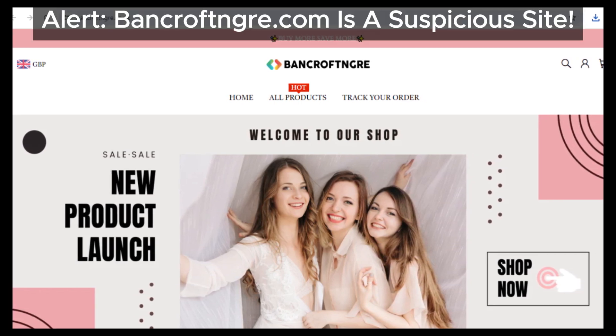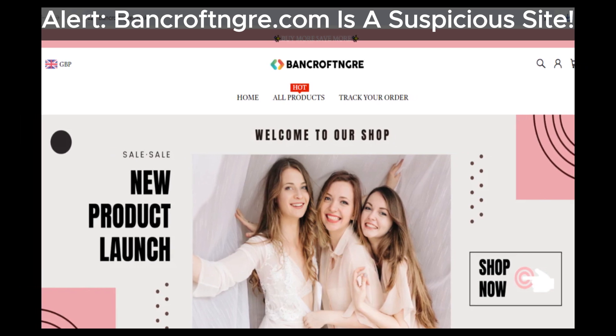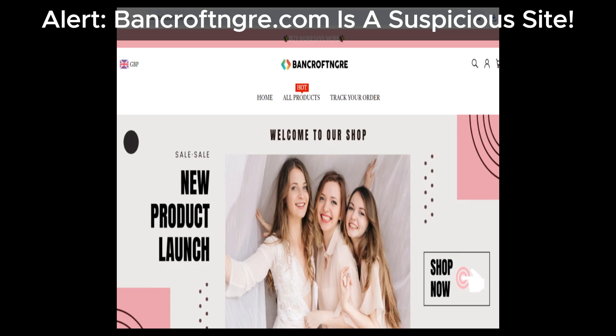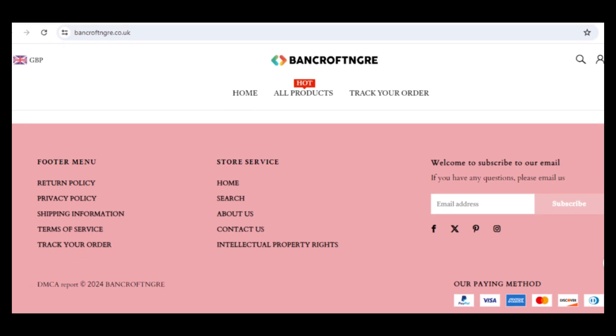Hey everyone, welcome back to the channel. Today we're going to dive into a review of bancroftinger.co.uk. If you're considering buying from them, you'll definitely want to hear this first. Let's jump right in. First off, let's talk about their social media icons.